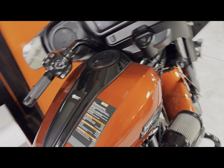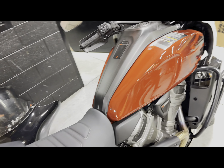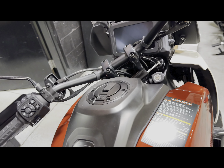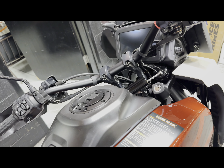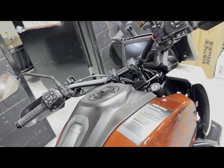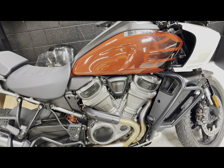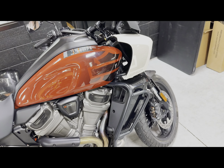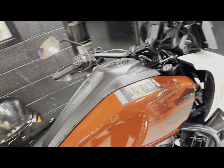We already saw the CVO Pan America — this is the standard 2024 Harley-Davidson Pan America, the 1250 Special. This is your on-road, off-road adventure bike. This is your standard package in that red rock and white birch. That 1250 Revolution Max engine — this thing is a bad, bad machine. Brembo brakes. Come take it for a spin.